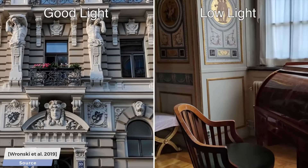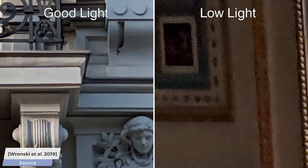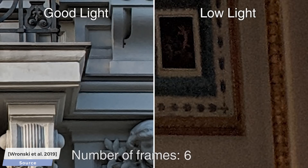Make sure to have a look at the paper, which contains a ton of comparisons against other methods, and also shows the relation between the number of collected burst frames and the output quality we can expect as a result, and more. Thanks for watching, and for your generous support, and I'll see you next time.